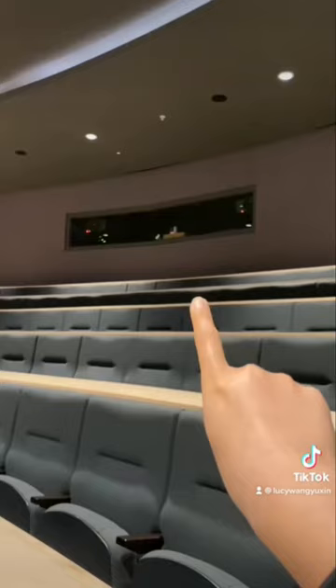You can walk down — the middle is always the best to sit, otherwise you can't really see the edge. Those boards up there is where all the recording stuff takes place, so that's where lectures are recorded.